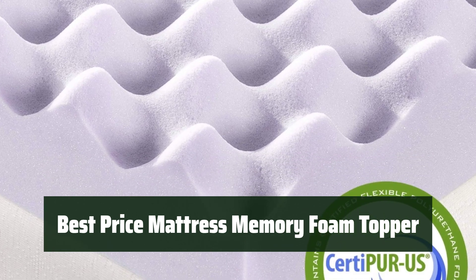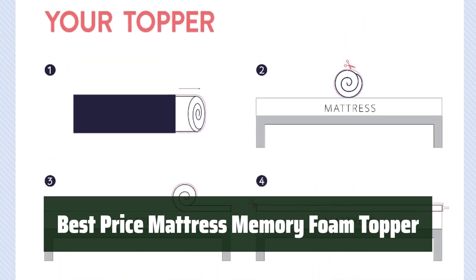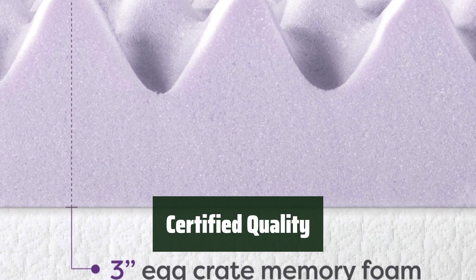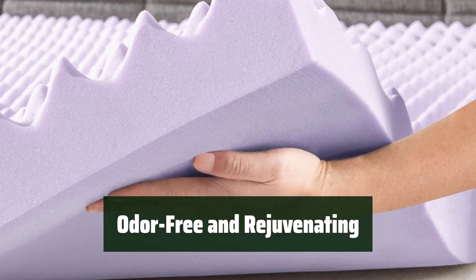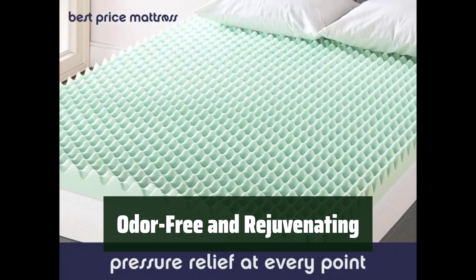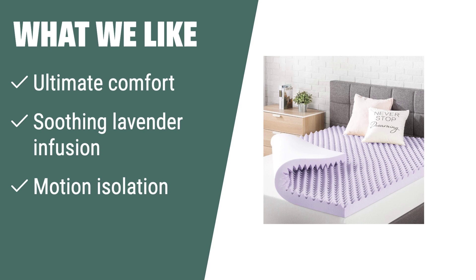Number 3: Experience body-conforming memory foam that provides incredible comfort throughout your body. The responsive active suspension isolates motion, ensuring no disruption for your sleep partner. Rest assured with CertiPUR US-certified memory foam. Enjoy a calming environment with a soothing lavender infusion, promoting a better night's sleep. Allow up to 72 hours for the topper to rise and any odors to dissipate. What we like: If you seek ultimate comfort and motion isolation, the Best Price Mattress 3-Inch Egg Crate Memory Foam Mattress Topper is the top choice. Its body-conforming memory foam and soothing lavender infusion provide incredible comfort, making it perfect for anyone seeking a better night's sleep without disruption from their sleep partner.